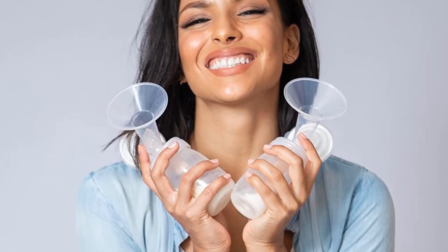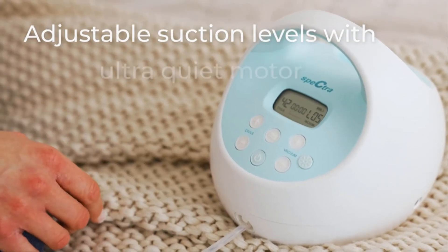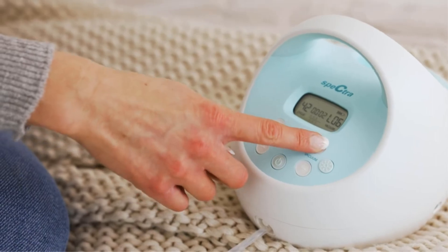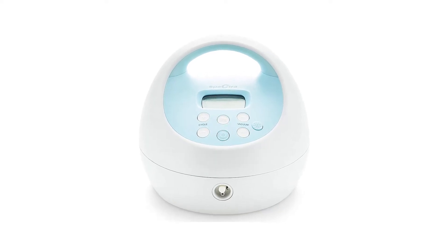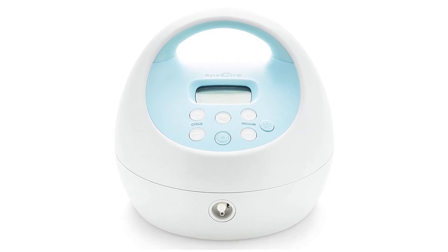What's worth considering? If you're looking to spend a bit less, check out the Spectra S2. It doesn't have a rechargeable battery, but is otherwise pretty comparable. Additional specs. Weight: 3 pounds. Dimensions: 7.5 x 7 inches.